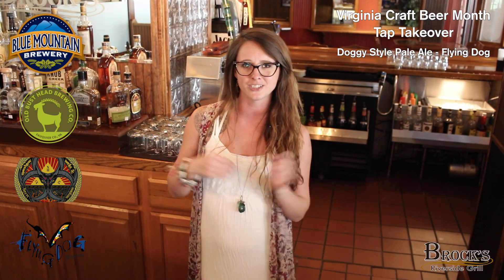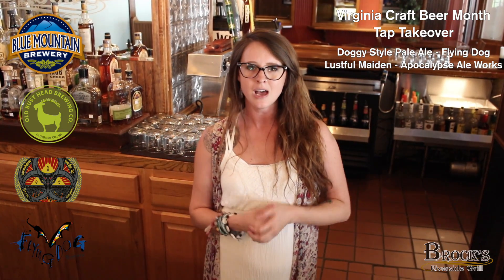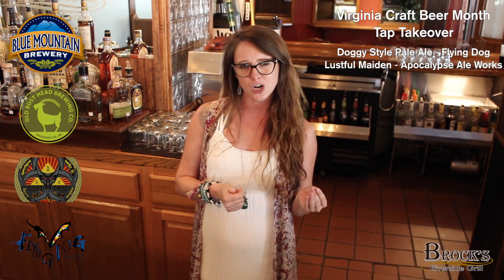It's out of Virginia — Flying Dog is the brewery. We're also going to do the Apocalypse Ale Works Lustful Maiden. It's a Belgian double. This beer has a lot of caramel and toffee notes to it. It's very complex, rich, and full-bodied. It's a great beer to try.